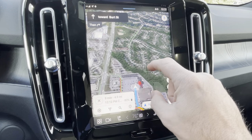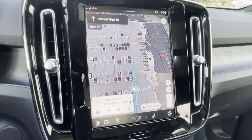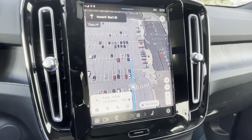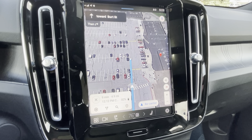As you get closer, you can zoom into an actual parking spot — kind of slick. Again, that's with the new Google system in every new Volvo you can buy right now. Pretty sweet.